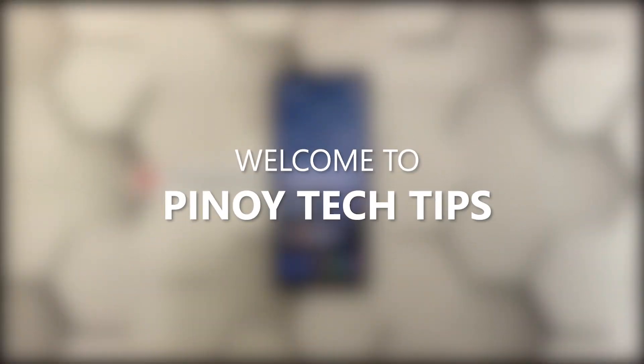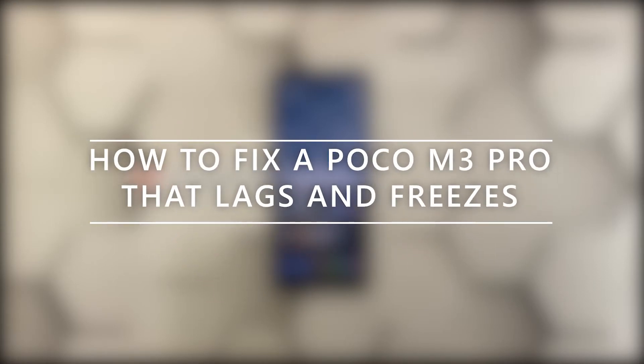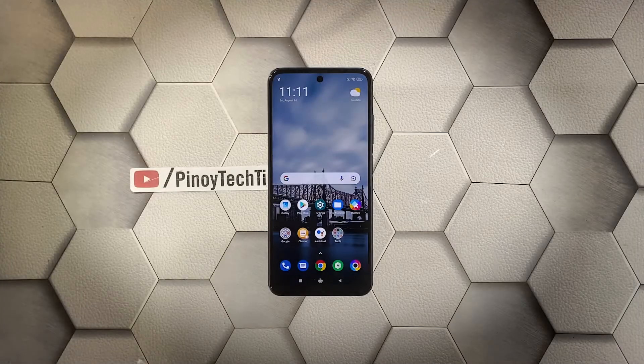Hey guys, welcome to our channel. In this guide we will show you some procedures you can do to fix your Poco M3 Pro that keeps lagging and freezing. Performance issues in smartphones aren't really that serious most of the time — they're temporary and don't last long.